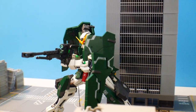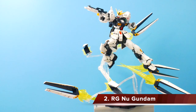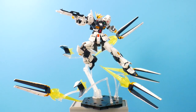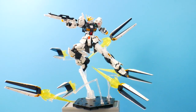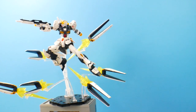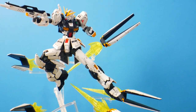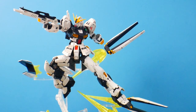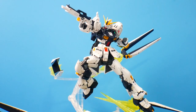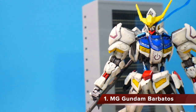Coming in at number two is the Real Grade Nu Gundam. When I even thought about this kit being in the Real Grade line, I was super happy. I'm not a big fan of the Ver.Ka — it's okay, but it's loose, parts fall off. The Real Grade, on the other hand, is fantastic. The articulation is just otherworldly — almost super robot at this point — and the funnels with effect parts are fantastic. I love everything about it and I want to keep building them because it was such a fun build. Please do yourself a favor and get this kit.